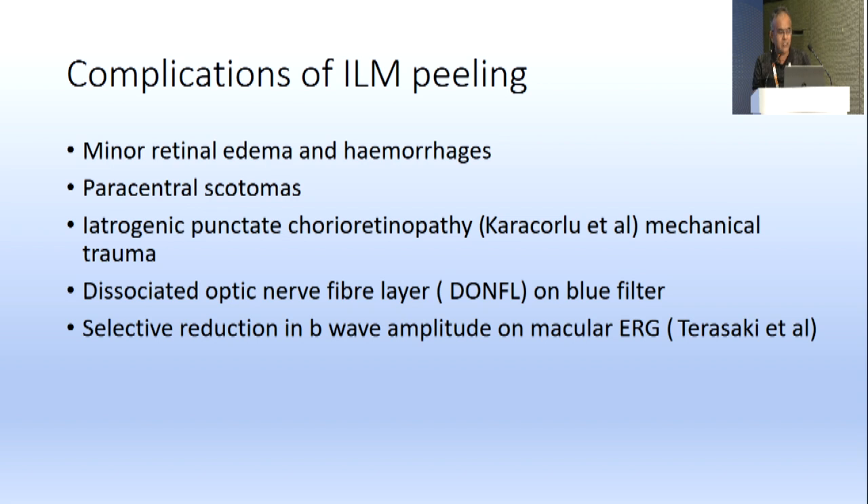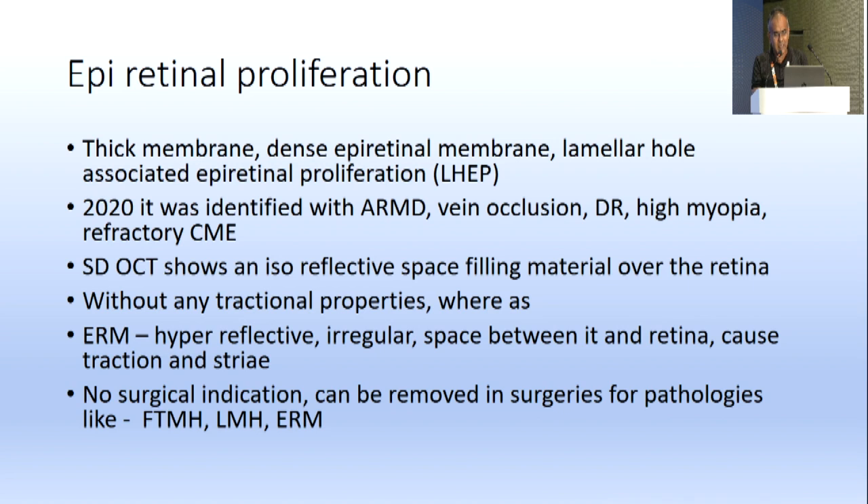Complications of ILM peeling include minor retinal edema and hemorrhages, paracentral scotomas, iatrogenic punctate chorioretinopathy due to mechanical trauma, dissociated optic nerve fiber layer on blue filter, and selective reduction of B-wave amplitudes on macular ERG. Another condition, epiretinal proliferation, also known as LHEP (lamellar hole-associated epiretinal proliferation), is a thick, dense epiretinal membrane now identified with ARMD, vein occlusion, DR, high myopia, and refractory CME.